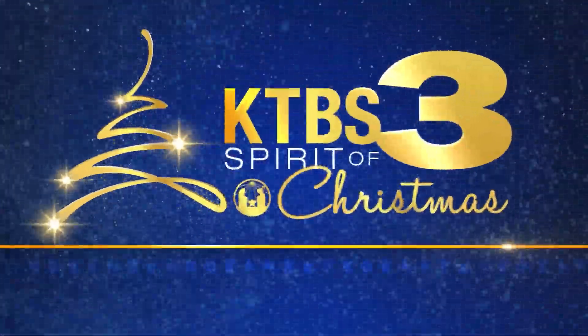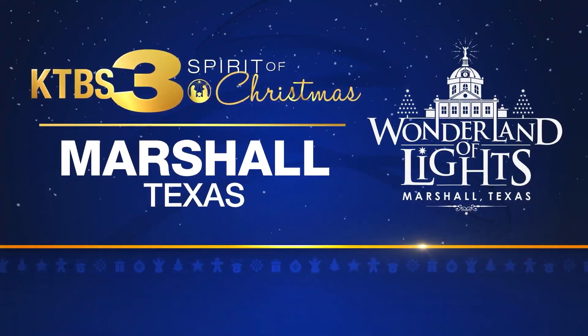Stay tuned for more of the Spirit of Christmas in Marshall. Bye for now.